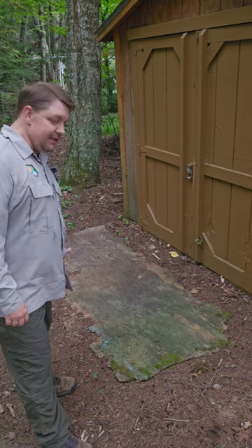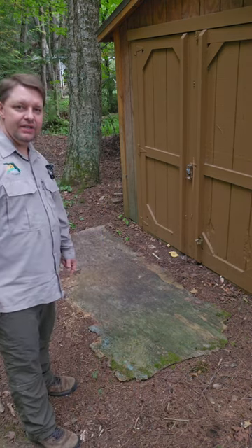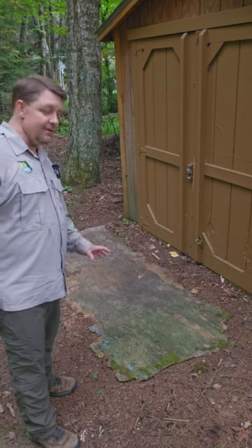I'm up in the far north woods in the northern Midwest, and I've got this board here that I've been visiting for years and years and flipping. There's always some cool stuff under it, so I thought I'd show you what was under the board.